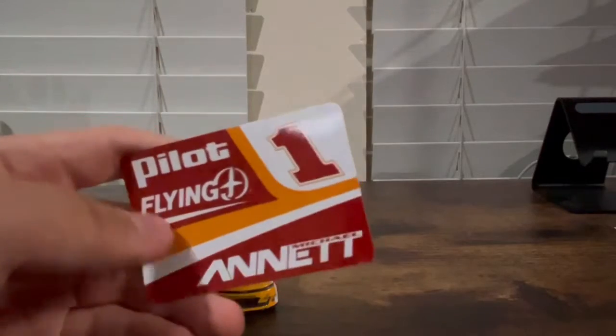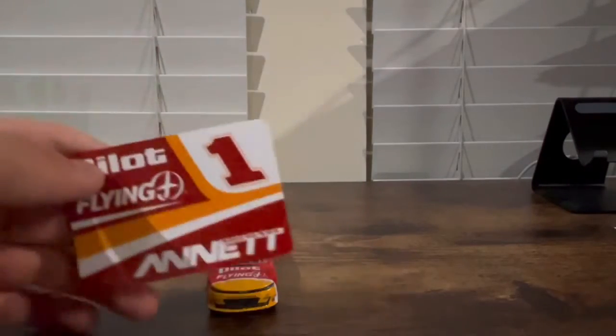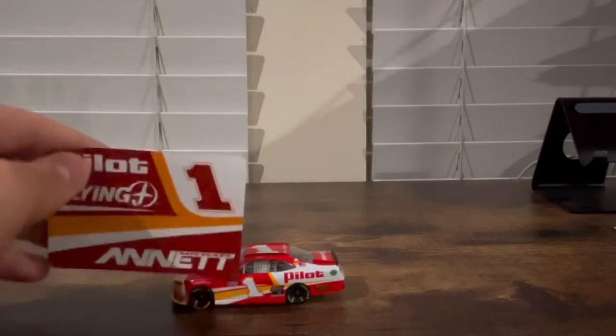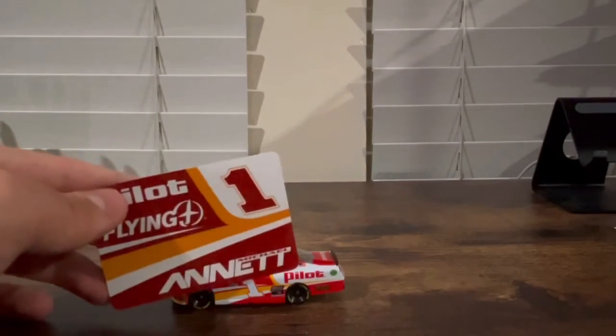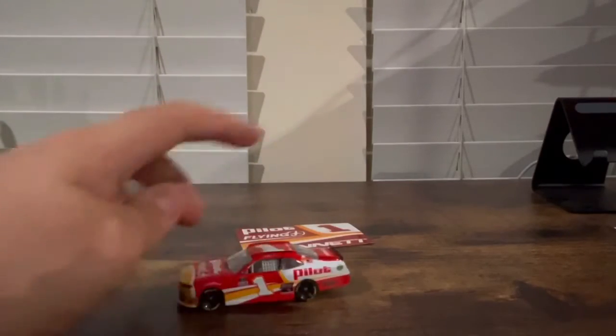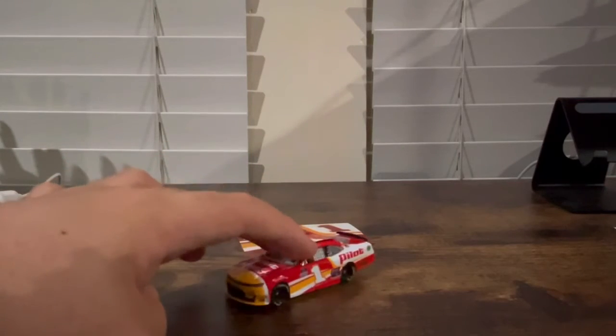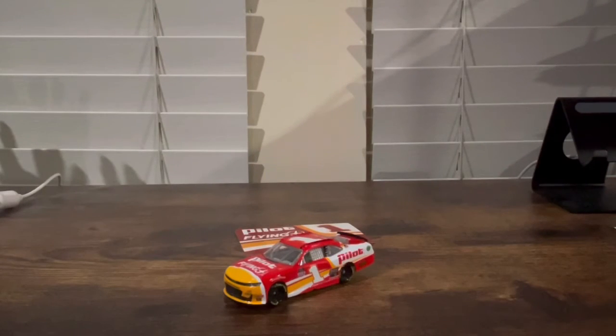Here's the sticker — obviously a red number one and his name, Michael Annett, which is pretty cool. The pattern on the sticker is basically almost like the design on the side of his car, except there's no red number one on the sticker. I'll give you a 360 view, and that is it.